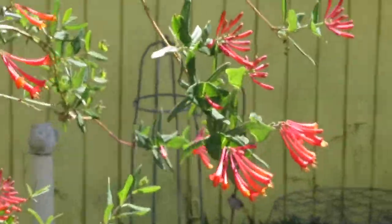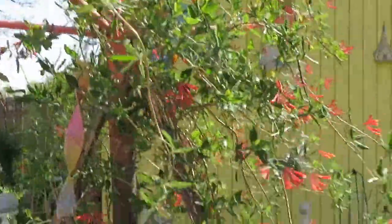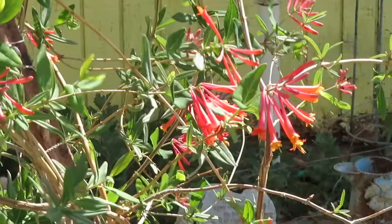And this is Major Wheeler Honeysuckle that I have on this old umbrella clothesline that I'm using for a trellis. It's looking good.